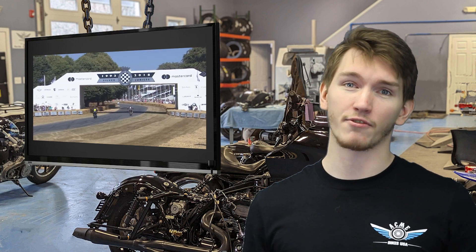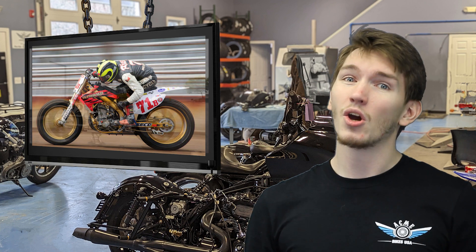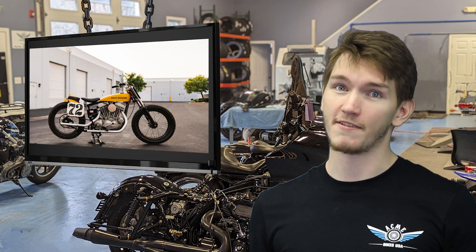There are two classes of motorcycles that are used in Flat Track Racing. We have singles at 450cc, and we have twins at 750cc.